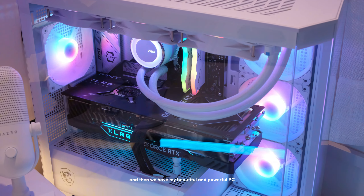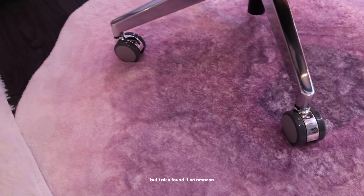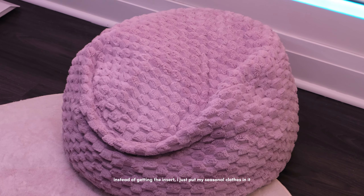I absolutely prefer my PC not being on my desk since it's so big and heavy. Then we have my beautiful powerful PC, which you can watch me build in the card on screen — I love it so much, it's my baby. Moving on to the rug under my desk, which I got from AliExpress but also found on Amazon — it's so dirty now and definitely not coming with me, but I really loved it.